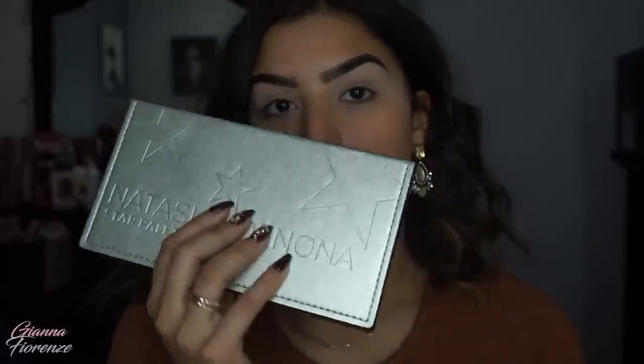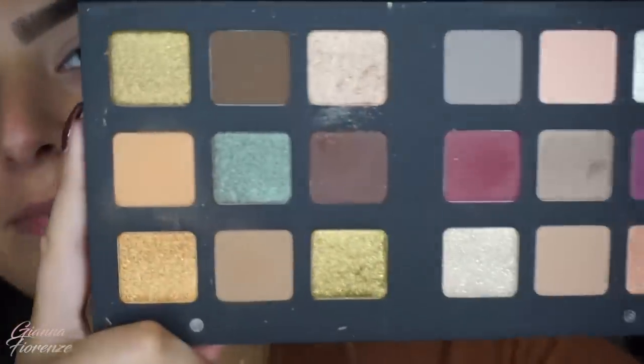Hey guys, so today we're going to do something a little bit different — I'm going to actually talk through this tutorial. I usually do voiceovers because my house is usually very loud, but I know you guys want to get to know me and my personality a little bit better. So I thought why not. Today I wanted to do a fall look, and I got the Natasha Denona Star palette — holy moly, probably the most expensive palette I've ever purchased in my life, but it is absolutely beautiful.